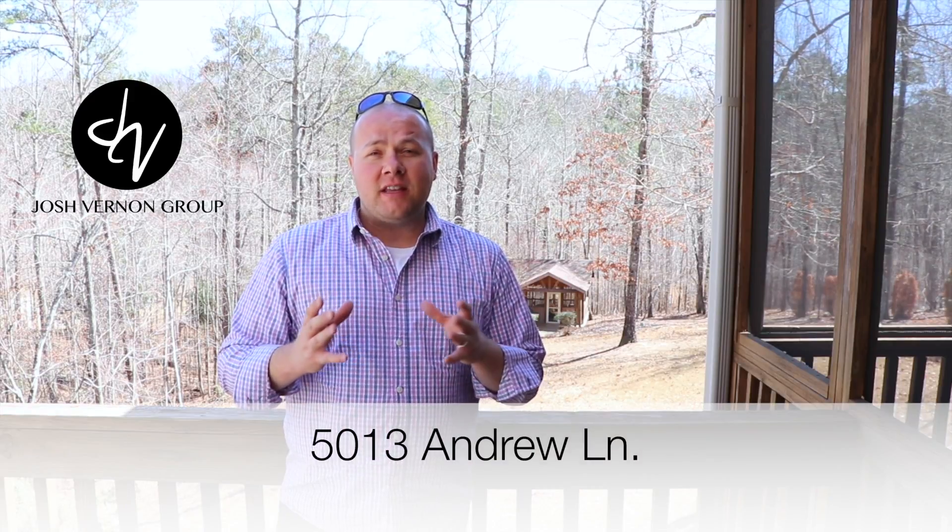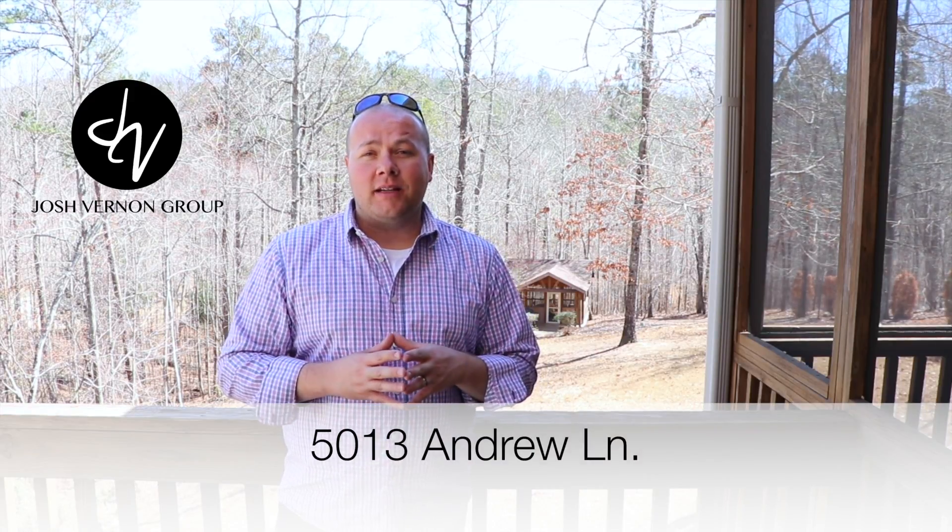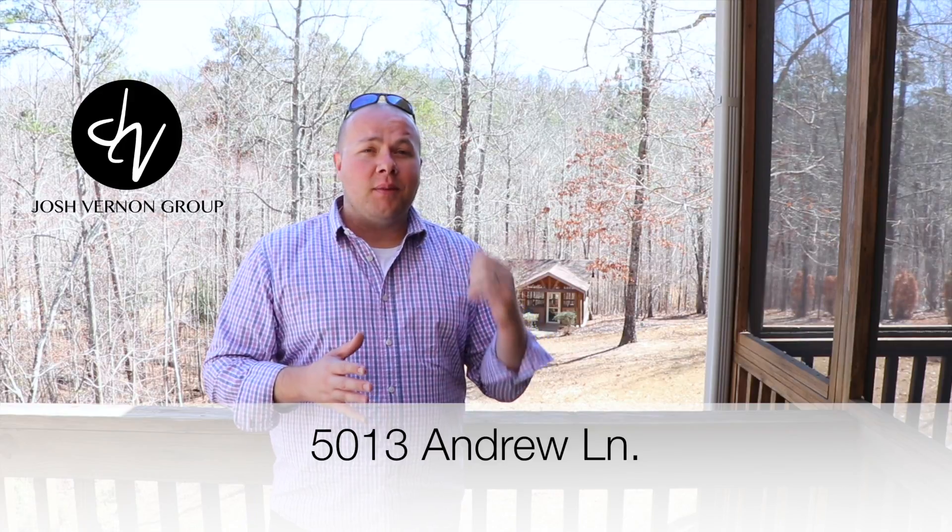Hey guys, this is Jamie Reynolds from the Josh Vernon Group at Brick Realty. We're at our brand new listing at 5013 Andrew Lane in the Carrington Subdivision. As you can see behind me, it has a stunning wooded lot with a gazebo area with a hot tub — a beautiful place to relax and enjoy nature.